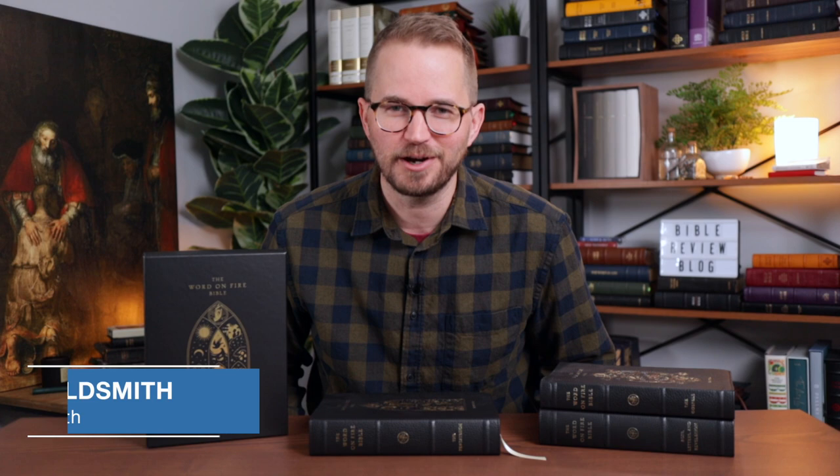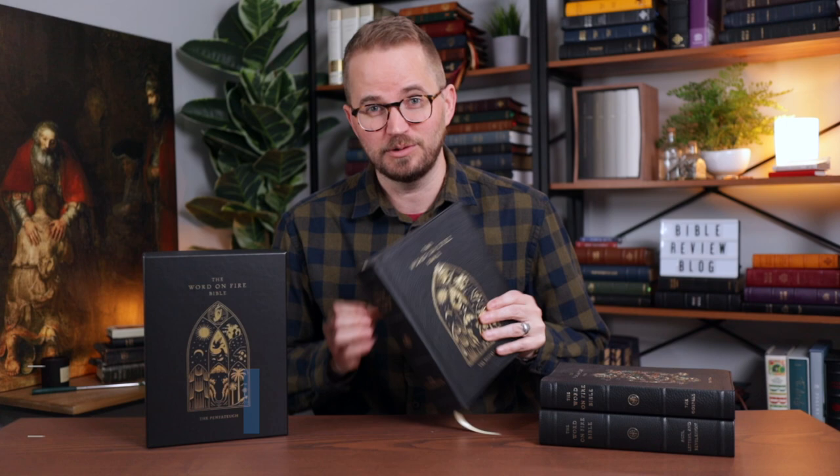Volume 3 of the Word on Fire Bible is here, and I'm so excited to share it with you. This is the Pentateuch, so it's the first Old Testament edition from Word on Fire for the Bible series that they're doing following the Gospels and then the rest of the New Testament. Volume 1 was the Gospels, Volume 2 was Acts, the Letters, and Revelation. Both of these I really, really love.